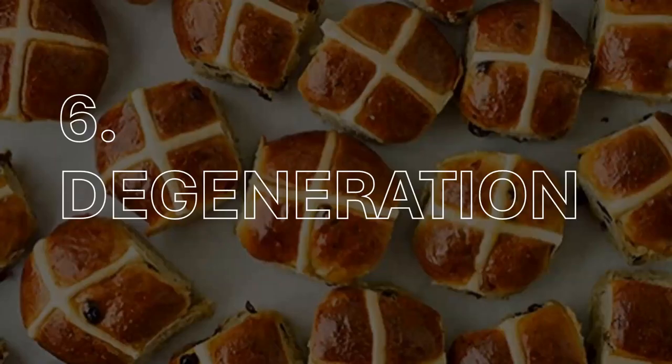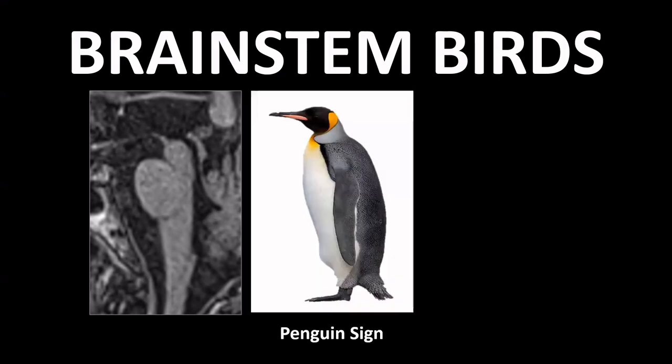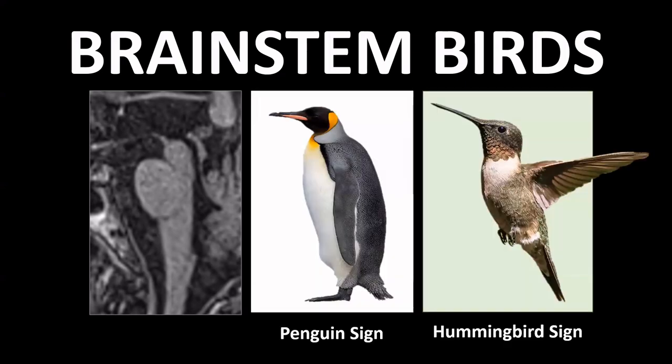Let's continue with signs and anamnesis of degenerative diseases of the central nervous system. Here are the signs we're going to talk about. Let's start by looking at birds — this is a mid-sagittal T1-weighted image of the brainstem, and if we use our imagination we can recognize a penguin or a hummingbird in this mid-sagittal view.